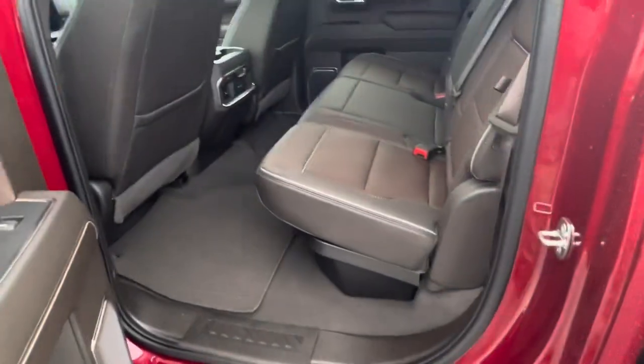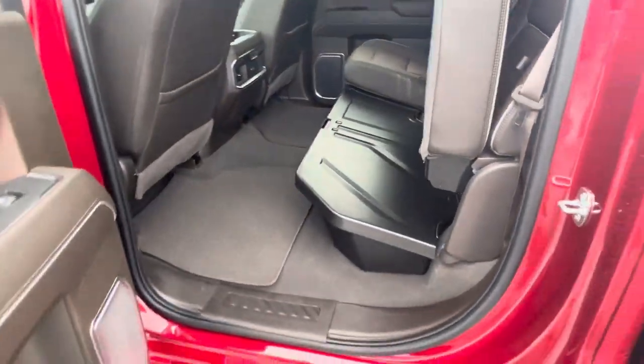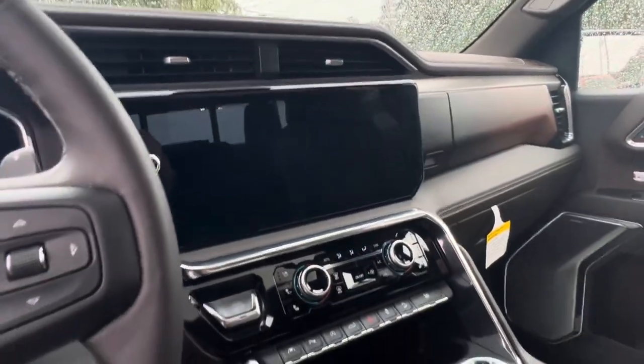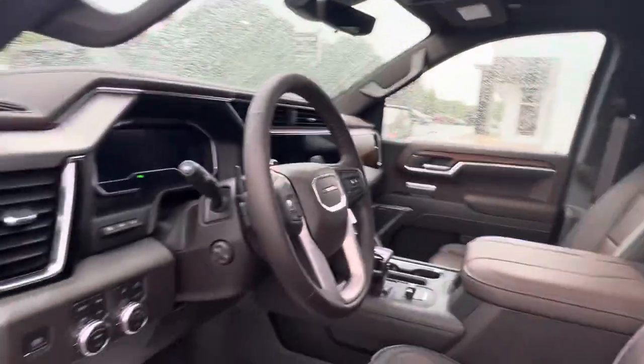Crew cab, plenty of room in the back seat. It does have the accessory under-seat storage. In the front, we've got bucket seats with the new center console shifter. Full touch display on this 13-inch screen. Heated seats, cooled seats, heated steering wheel, sunroof — just to name a few of the features this truck has.